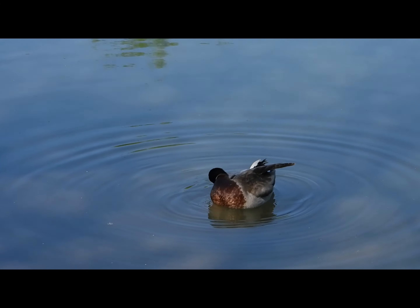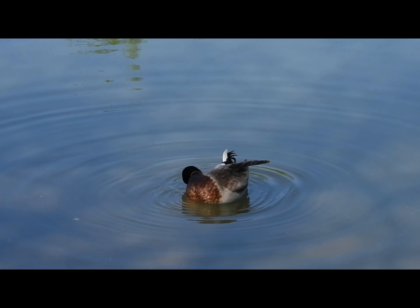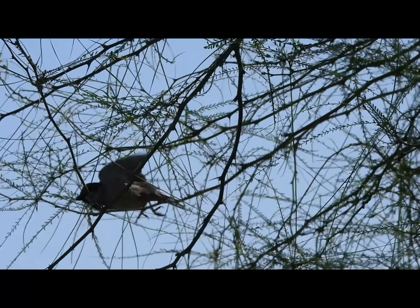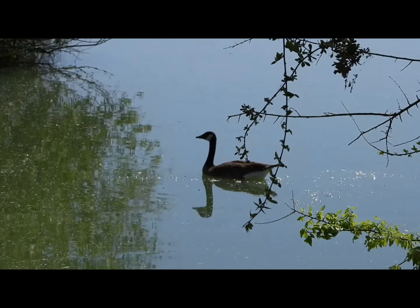At pond 5 I saw a mallard preening itself. We also saw a coot and two geese. I also saw this finch. We also saw more geese at this other pond.